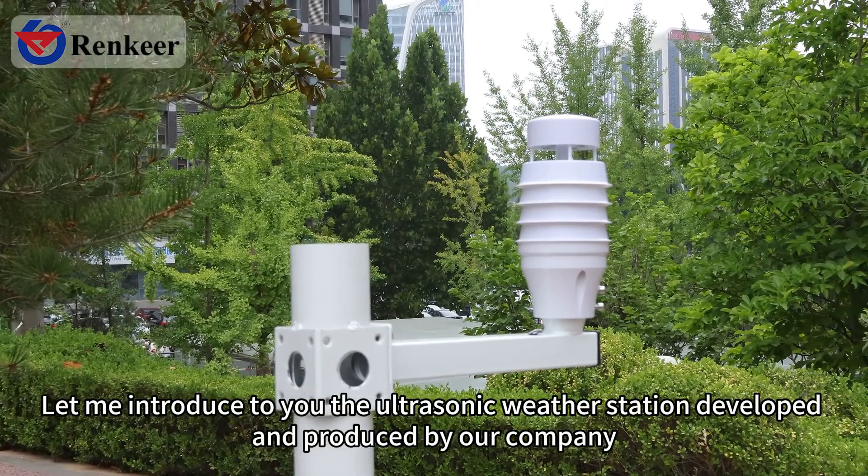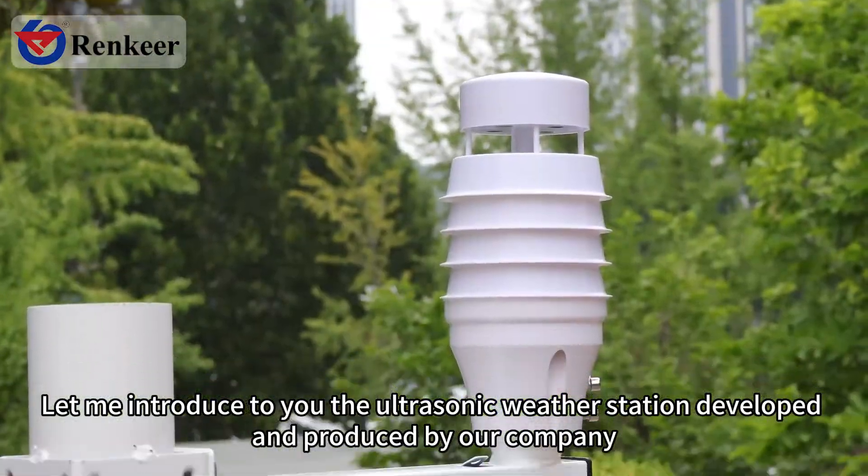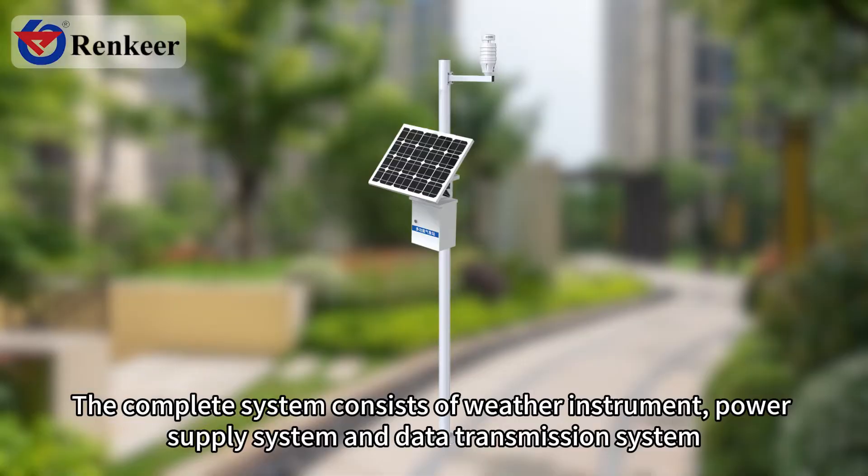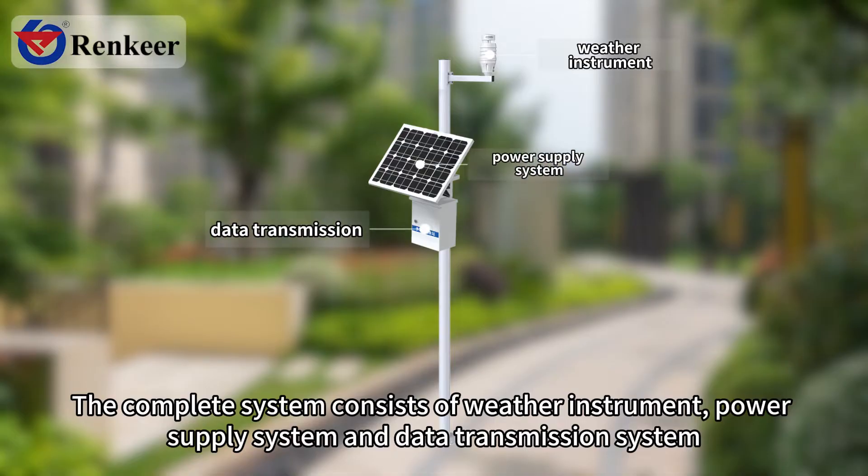Let me introduce to you the ultrasonic weather station developed and produced by a company. The complete system consists of a weather instrument, power supply system, and data transmission system.